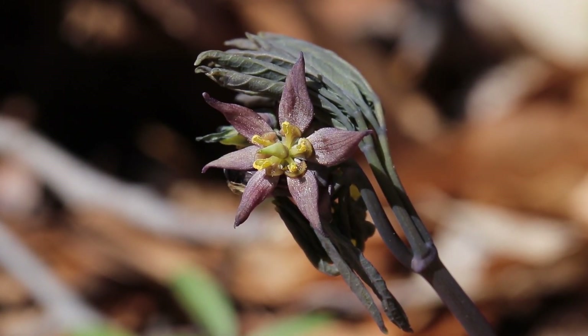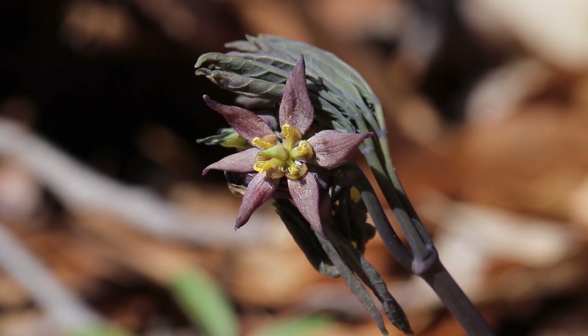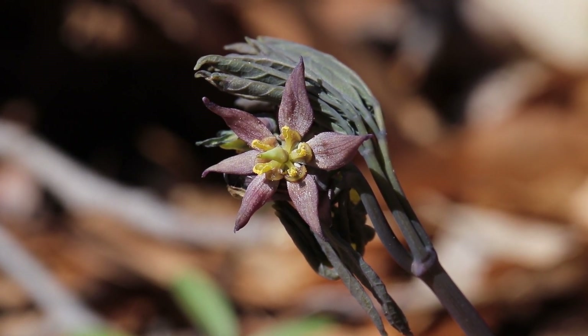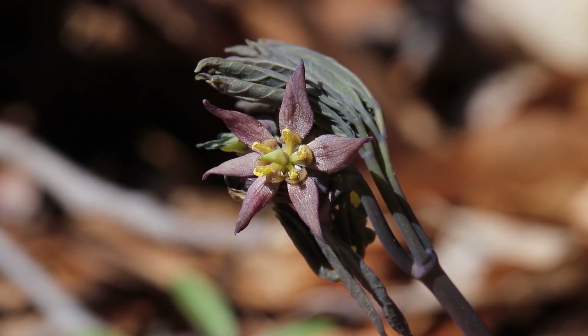Here we stumbled upon early blue cohosh. The key identification characteristics are the dark petals that are purple in color, and also that it is flowering about a week or two before its foliage — which you can see in the background — will open up.